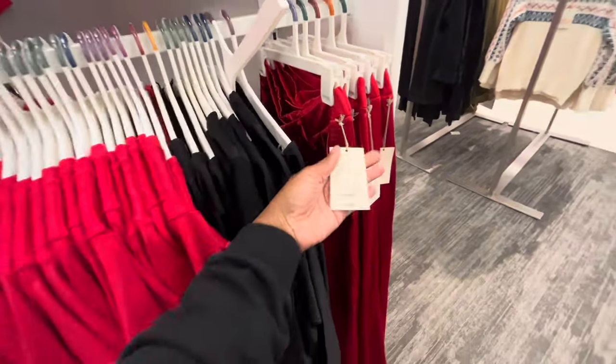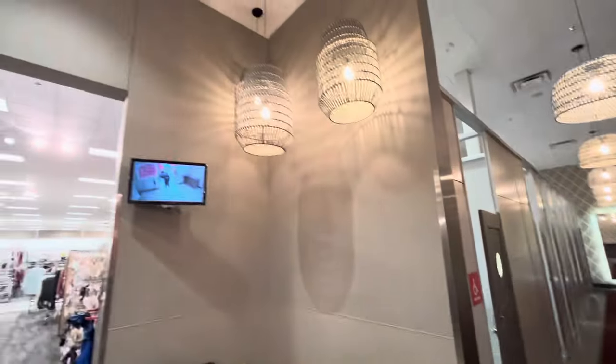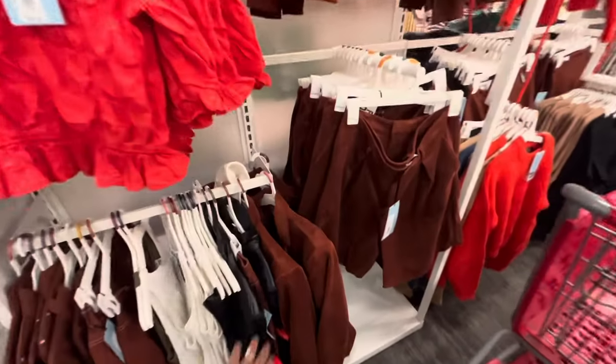Next, what do we have? The dressing rooms — okay, Target, wow. It's like luxury, a little sun. I like it.